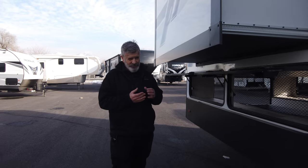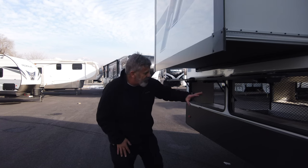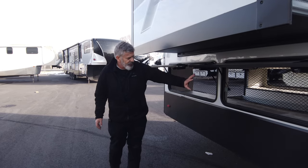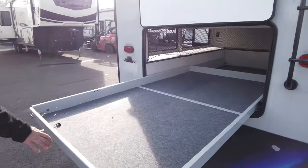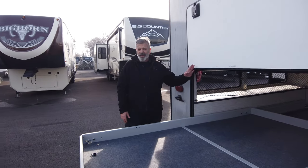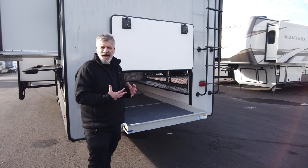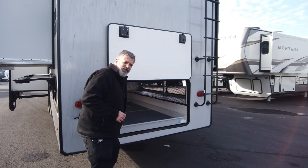The rear entertainment floor plan has been really popular because it allows for this big storage back here — how many fifth wheels have you seen with storage like this? If you're living in this full-time, you need lots of storage, and this is your ticket. They even put in a nice sliding slide-out tray right here, which is a big deal to me because I hate having to climb inside a storage compartment to sort stuff out.